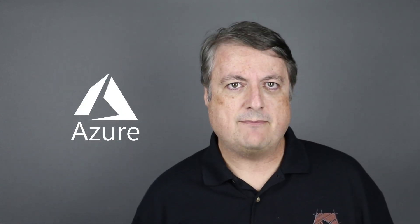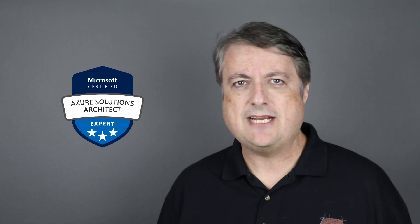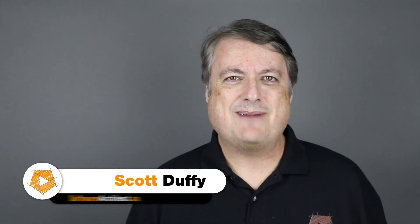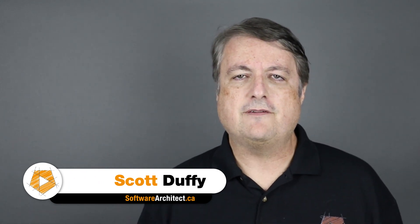If you've already passed the Azure Architect 7535 exam, you only need to take one more exam in order to qualify for the brand new Microsoft Certified Azure Solutions Architect certification. My name is Scott Duffy and I am thrilled to introduce this brand new course to prepare you for the AZ-302 Azure Solutions Architect Transition exam.